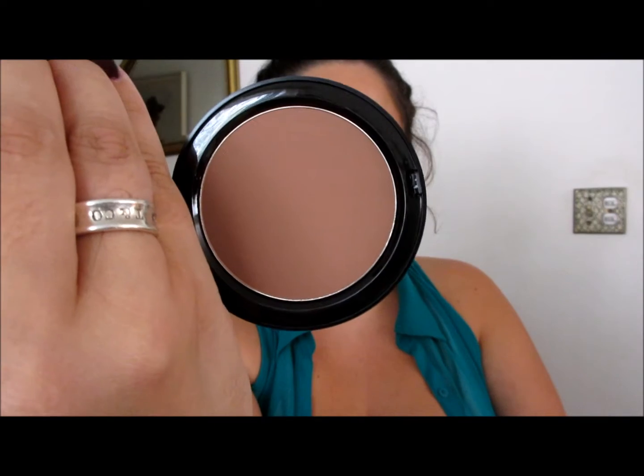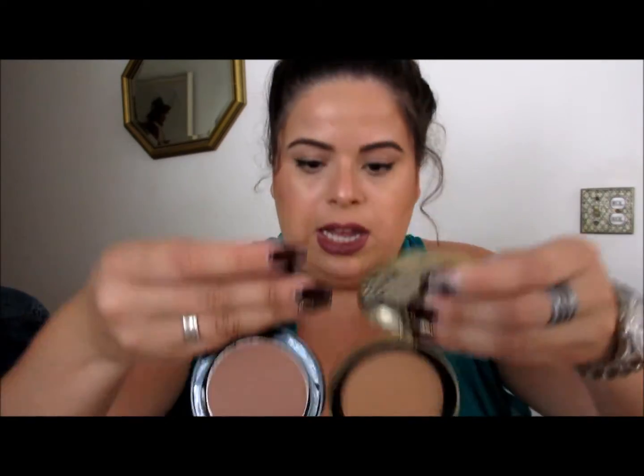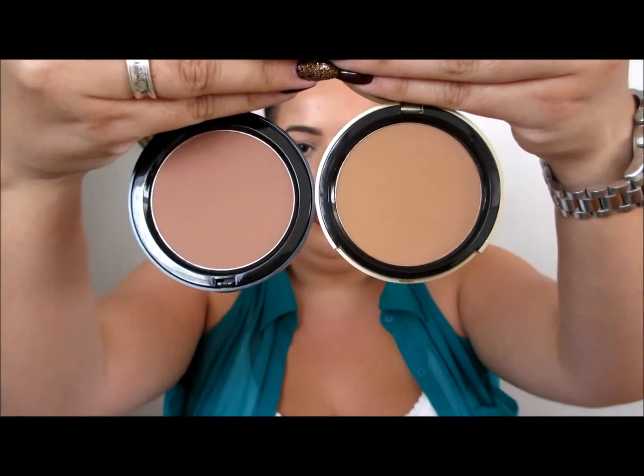I got a Bobbi Brown Bronzing Powder in Medium 2. I've always been interested in trying the Bobbi Brown bronzers — it's a cool-tone brown, really great as a contour shade. I also got a Too Faced Chocolate Soleil Bronzer, which is a classic. It's a bit warmer but still great for contouring. It's a matte bronzer, and you can really see how much cooler the Bobbi Brown is versus the Too Faced. I can never have too much bronzer.